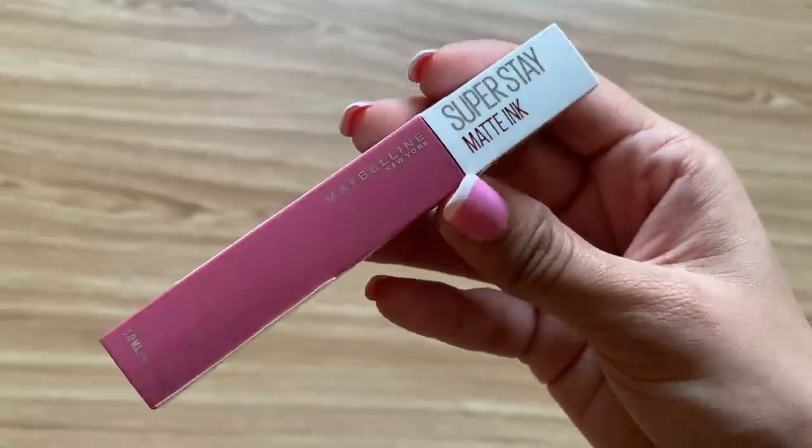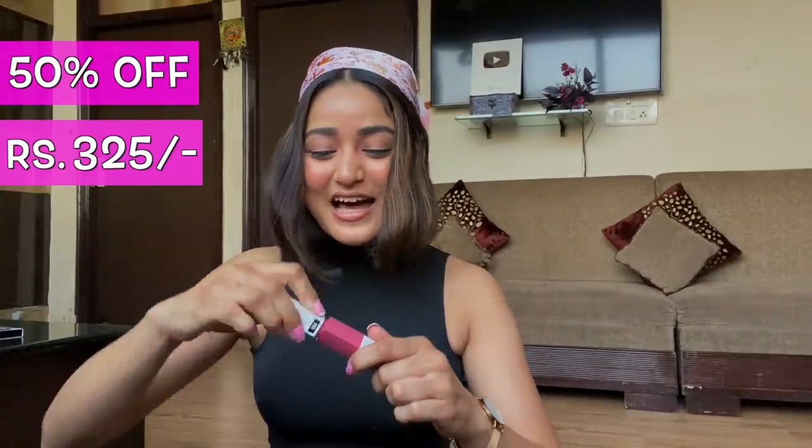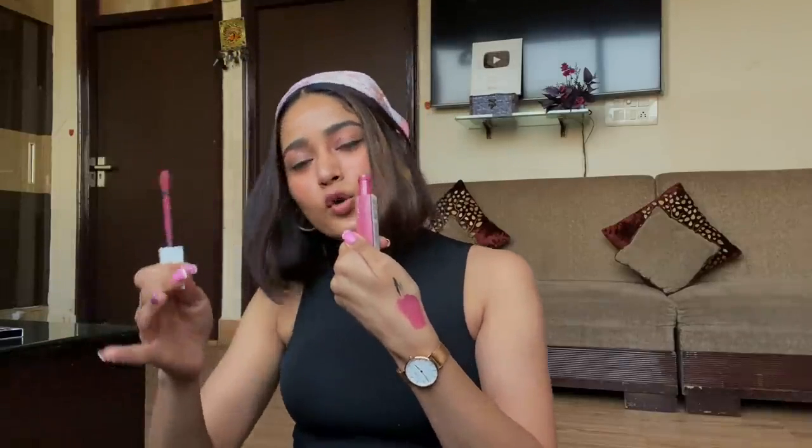Next is the Maybelline New York Superstay Matte Ink Lip Color in shade 15, Lover. I already have a few shades from this range but I wanted this particular shade for the festivities — it's a very pretty color. The original MRP is 650 rupees, which I thought was a lot, but I got it at flat 50% off for 325 rupees. It's a warm and cool pink shade that will suit all skin types.